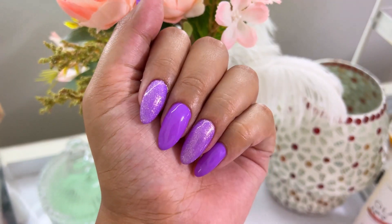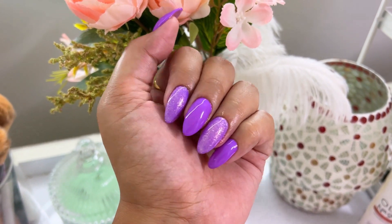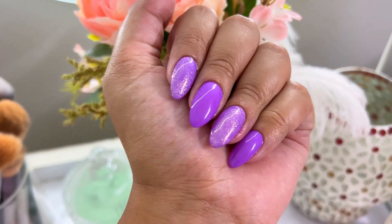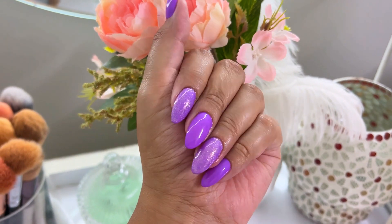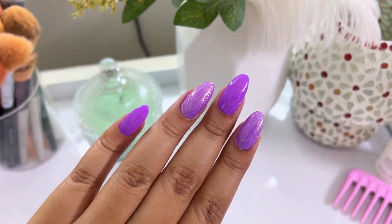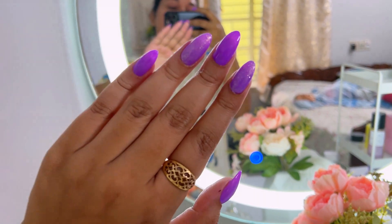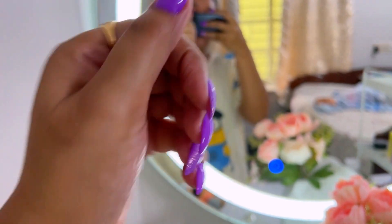Here's the final nail look! I went with a purple color with some glitters and I think it's perfect for summer. Purple is new for me this time. This is my nail and I'm so happy with how it looks. Now I'm going to take some pictures — this is what they look like.